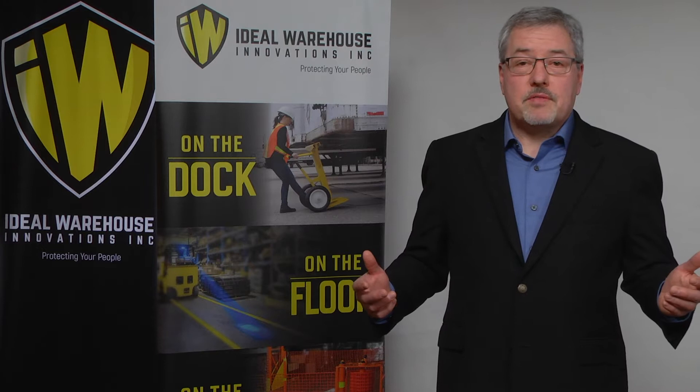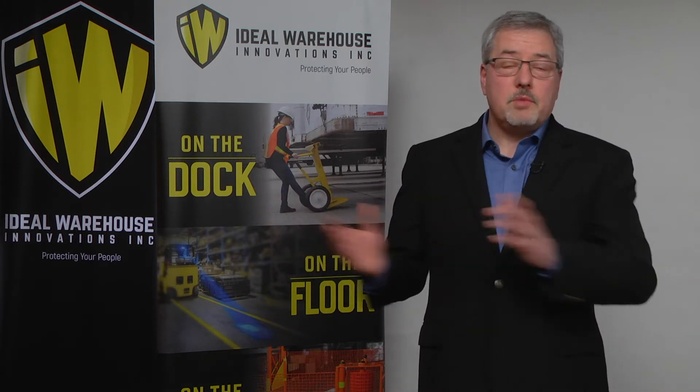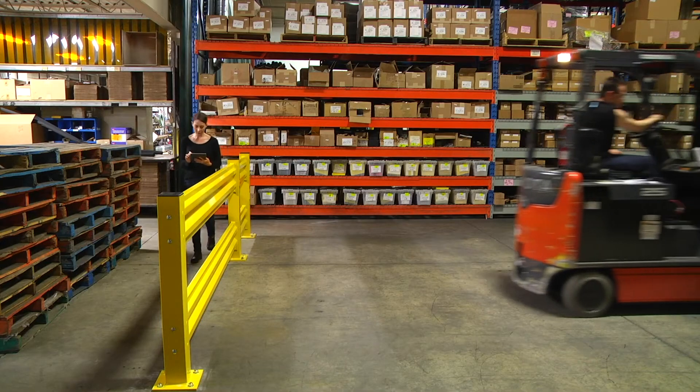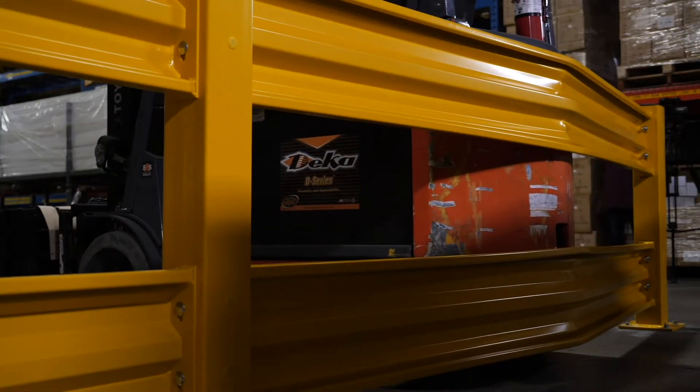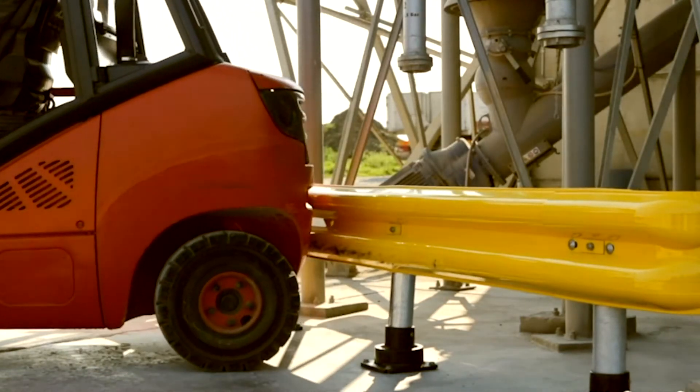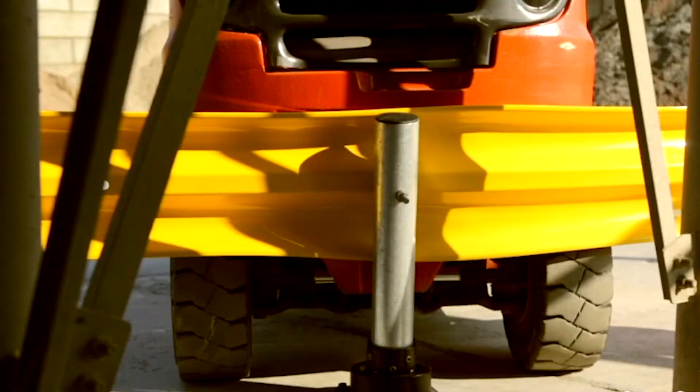Through our growth in safety and asset protection, we also recognized the importance of separating people and major assets from large moving equipment such as forklifts. Our fully engineered guardrail product lines offer solutions for impact risk, ensuring safety is never neglected. Today Ideal Warehouse Innovations has over a thousand SKUs available — from dock safety to protection systems, environmental control, forklift safety, and an engineered solutions division — with strategically located distribution centers in California, Ohio, Toronto, and Mexico.